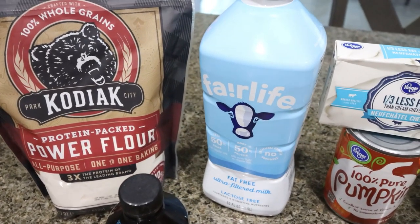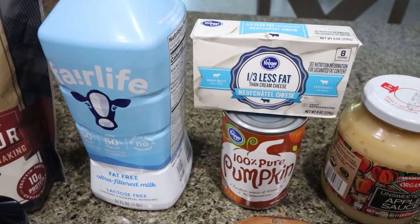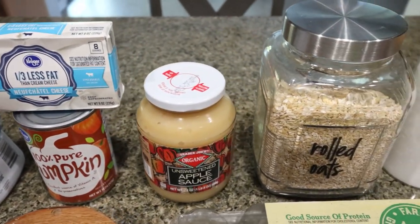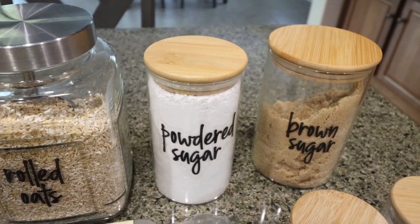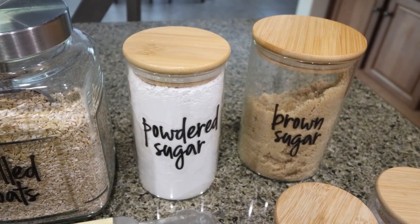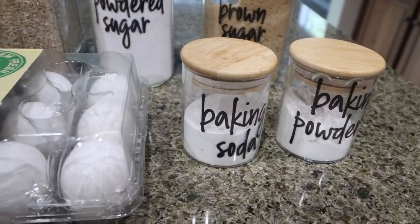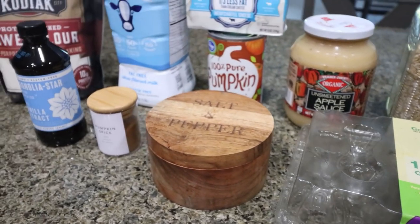You'll need milk of your choice — I'm using Fairlife for that little bit of extra protein — one third less fat cream cheese, pumpkin puree, unsweetened applesauce, oats, powdered sugar, and brown sugar alternative of your choice. I'm using Lakanto, which is my go-to sugar substitute. I'll link Lakanto down below with a 15% off discount site-wide — I'm using their powdered and their golden. Also baking powder, baking soda, eggs, salt, pumpkin pie spice, and vanilla extract.